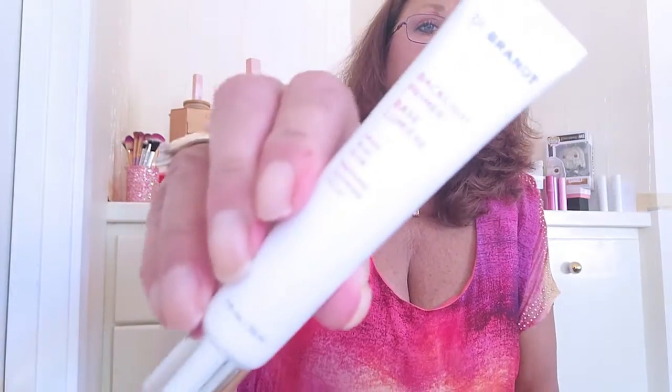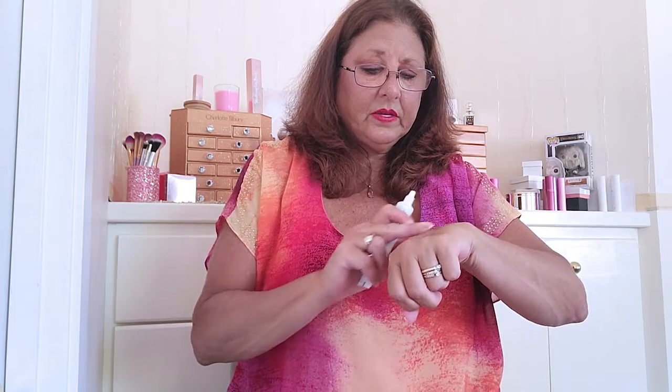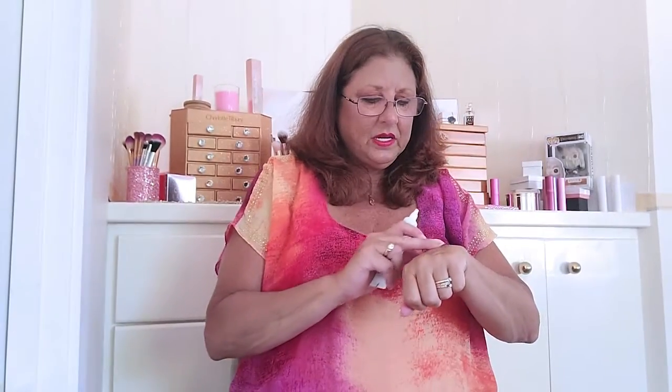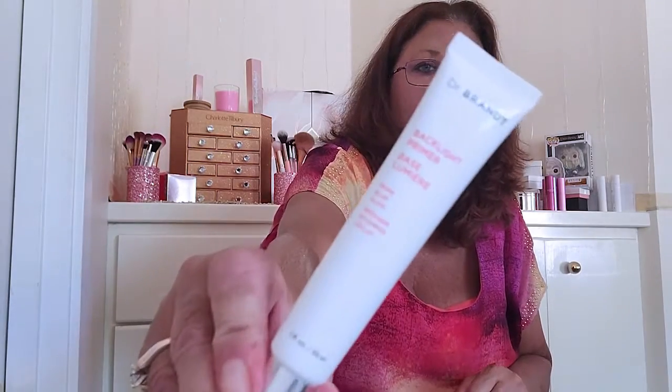Let's see what it looks like. No seal. It's got a little color to it. It rubs in nice. It smells like makeup. You really can't see anything on the skin. It rubs in really nice. It just smells like makeup to me. I like it a lot. I can't wait to use it. Dr. Brandt.